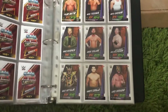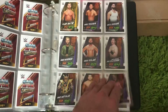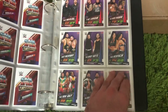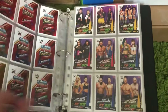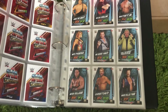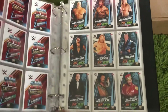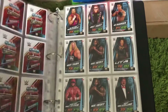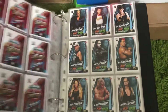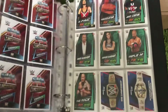We've got more NXT, then we've got the 205 Live cards, and then tag teams. Then we've got what looks like legend cards — yes, WWE legends. You'll see lots of big names, a lot of the characters obviously appearing in many of the Slam Attack sets.